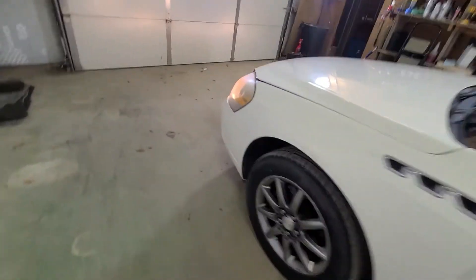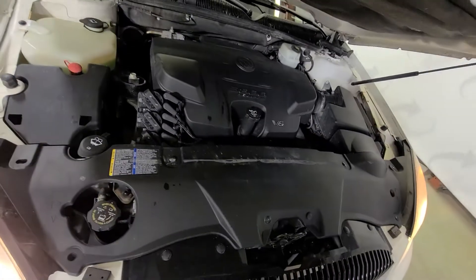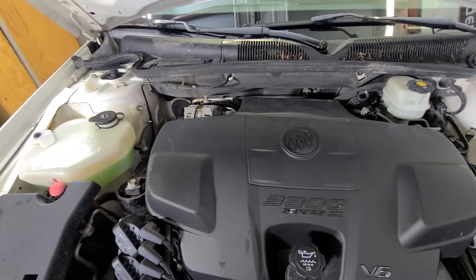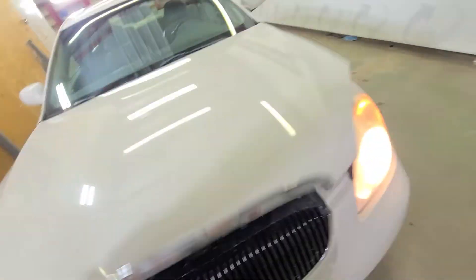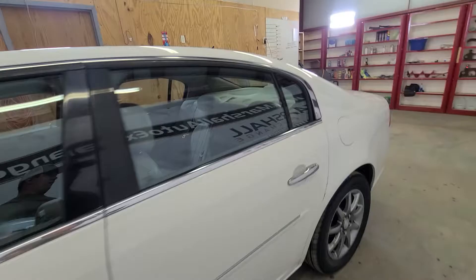I'll pop the hood and show you the motor, let you listen to it run. Gen 3 3800 — sounds great, runs great. Strong motor in this one yet with only 130,000 miles. This one's got a lot of life left in it.